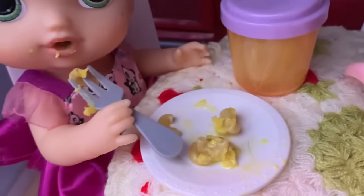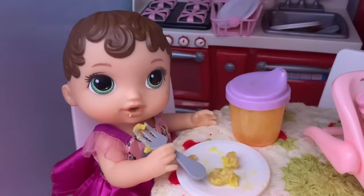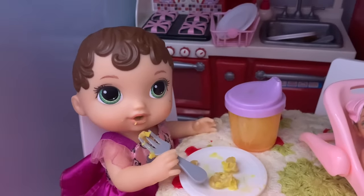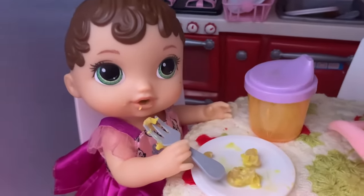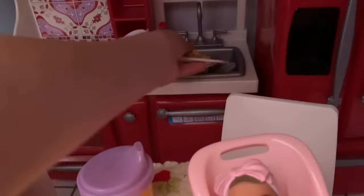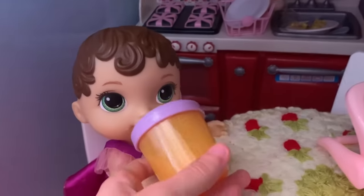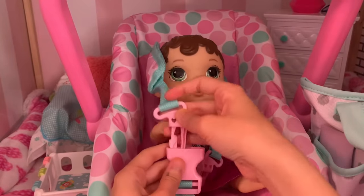Oh wow Zoe, you're a fast eater — you have like none left, good job! Yeah I was really hungry. Lily is done here so now we just gotta wait for you to finish. Are you finished? Yeah. Okay well I'll just put your plate and fork into the sink. Finish up your orange juice and let's go to daycare. Okay let's get you back in your car seat Zoe. Buckle you up.